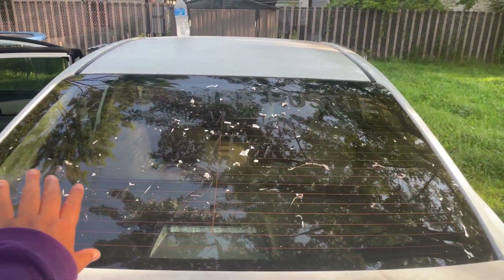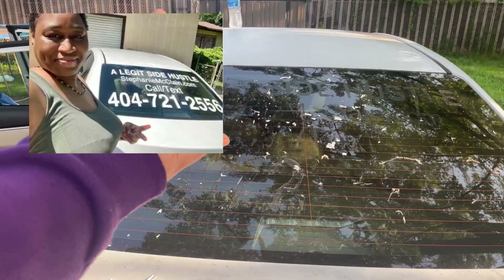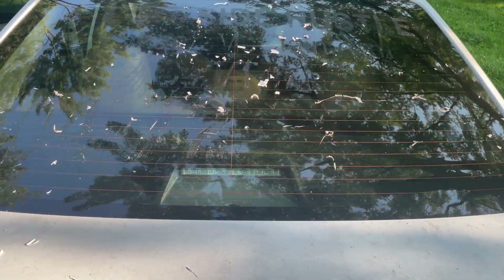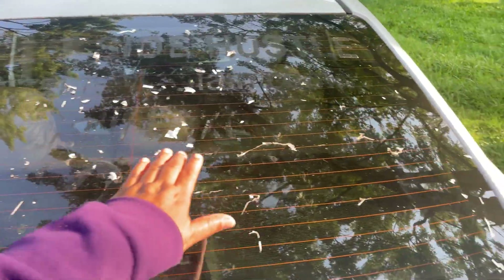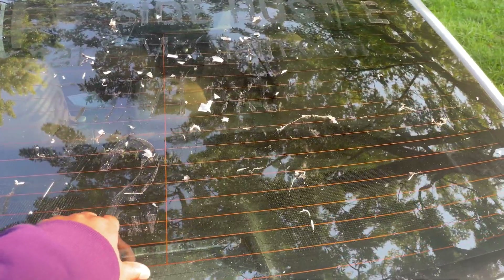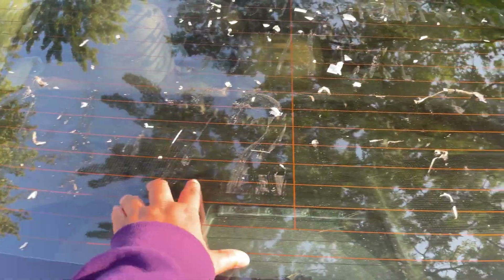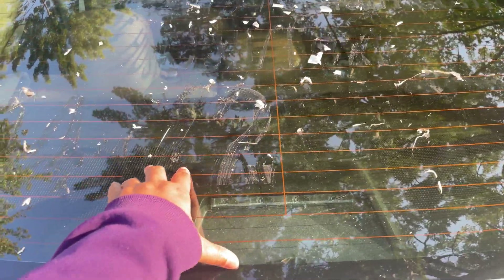I'm going to show y'all what my car looked like with the banner on the back — this is what it looked like. And this is how it looks now. Eventually, I'm going to get all these stickers and vinyl off the back of my car so it can be clean and clear of all this stuff that I put on back in 2019 or 2020.